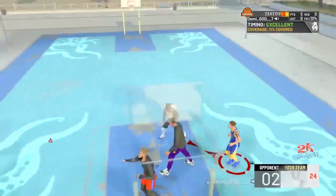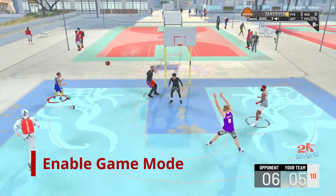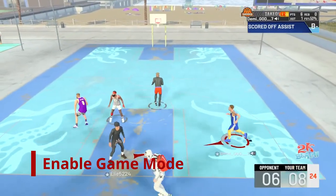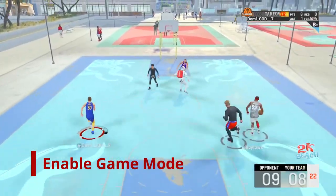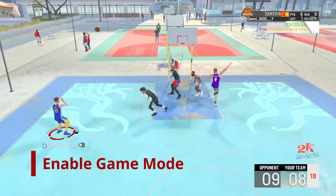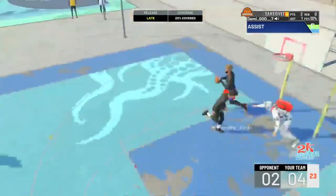The third contributing factor to improving your shooting is to enable game mode on your TV or your monitor. Game mode is going to help with reducing input lag. As a shooter, reducing input lag can significantly improve your shooting. Again, this is based off of my experience.